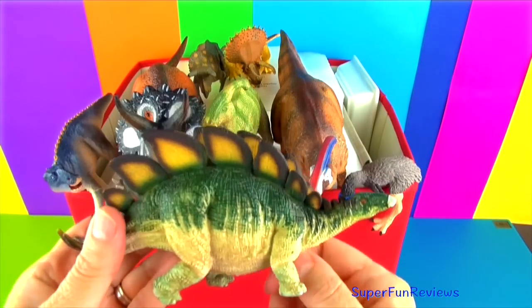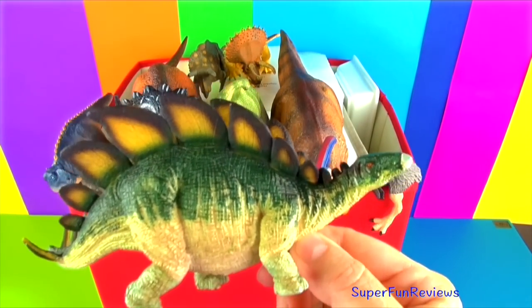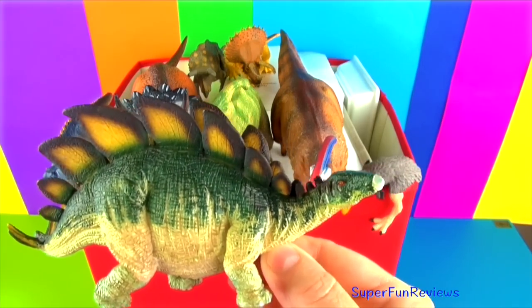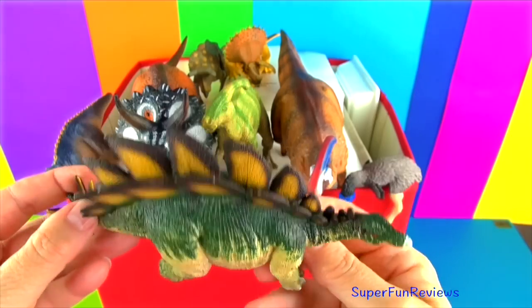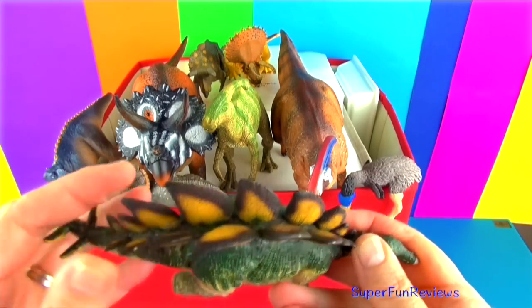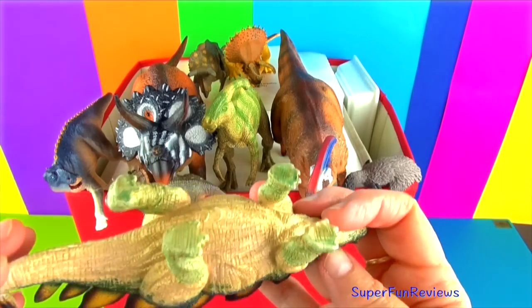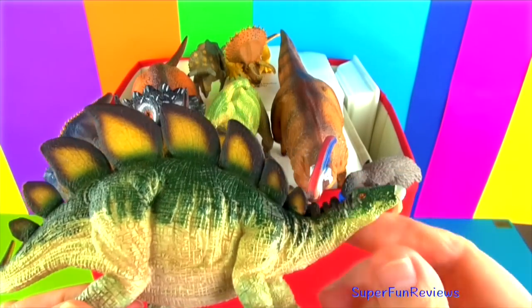Stegosaurus lived in the late Jurassic period and was a herbivore. There are 17 bony plates on its back and a heavily spiked tail for protection. Notice the back legs are longer than the front. The tail spikes could grow to four feet long. The front feet had five toes with hoof-like tips and the rear feet had three short wide toes with hooves.